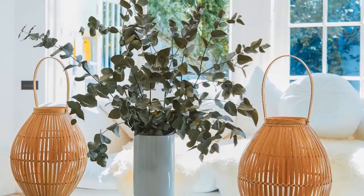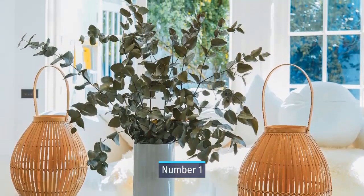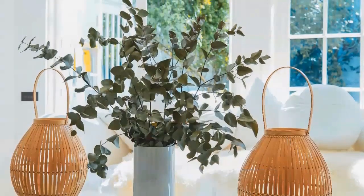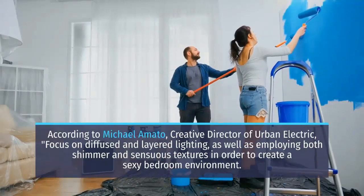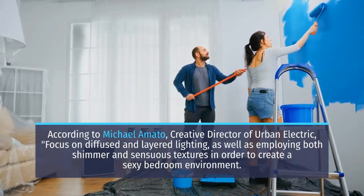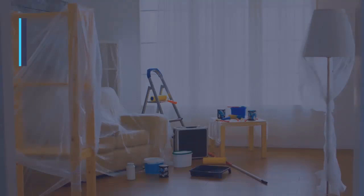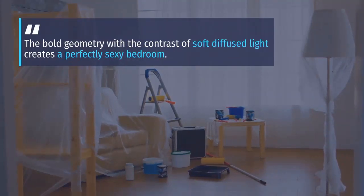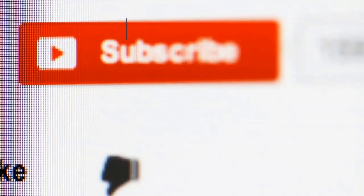Number 1: Combine Diffused and Layered Lighting. According to Michael Amato, creative director of Urban Electric, focus on diffused and layered lighting, as well as employing both shimmer and sensuous textures in order to create a sexy bedroom environment. The bold geometry with the contrast of soft diffused light creates a perfectly sexy bedroom.